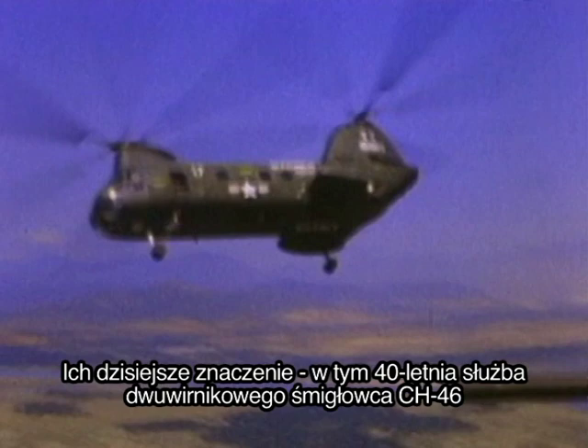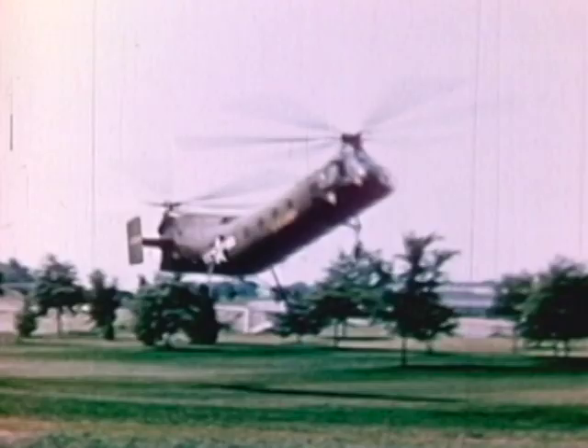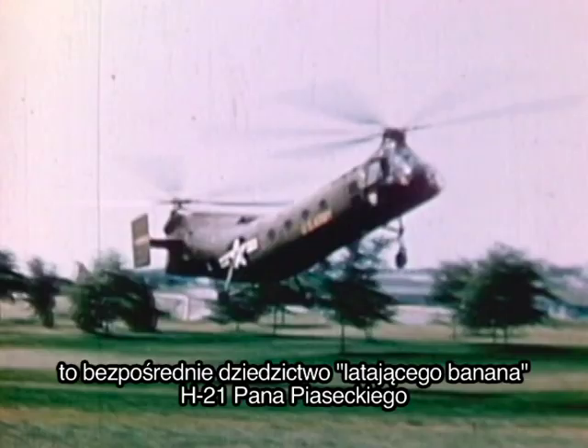The Marine Corps today has spent over 40 years flying the CH-46 tandem helicopter. The vital capability provided by the Chinook helicopter today is a direct descendant of Mr. Piasecki's flying banana, the H-21.